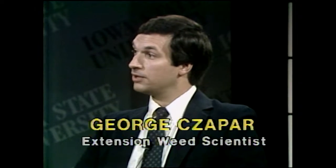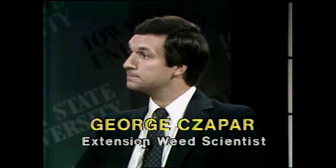Also with us this morning is George, an extension agronomist here at Iowa State University. We have a question: can Atrex be used in the fall? No, it can't. They changed the label to prohibit the fall application, so it's no longer legal.